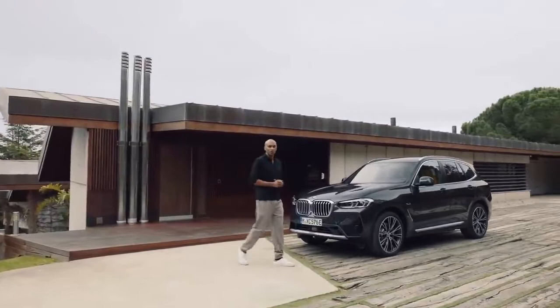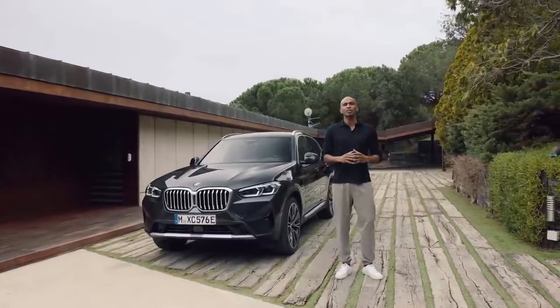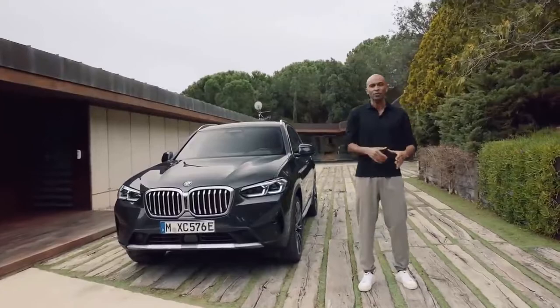The BMW X3 has always been about expressing an independent spirit. Now, its sportiness, comfort, and versatility are finding a new expression in some very redefined design features. And its connectivity features and services integrate perfectly into our digital lifestyle.